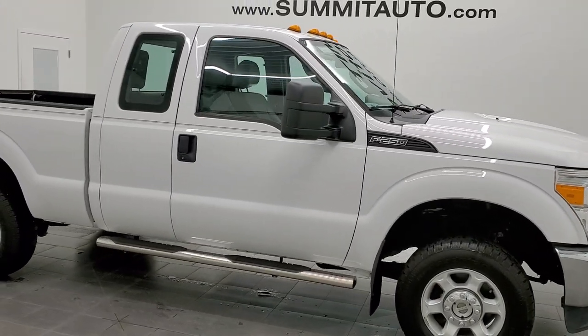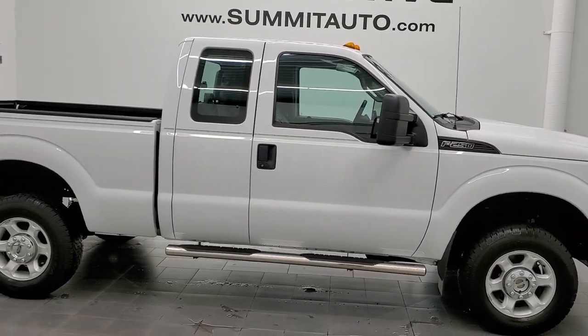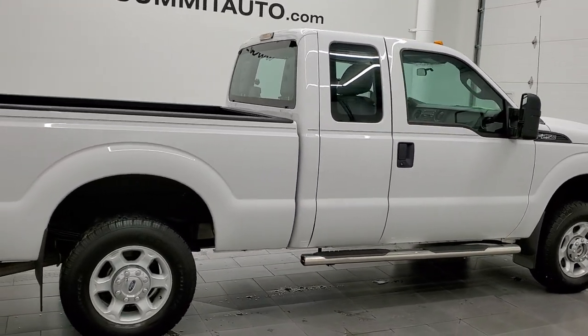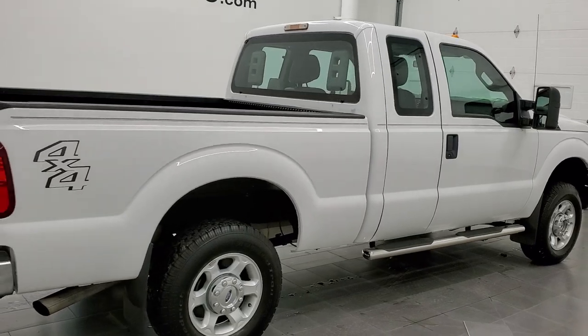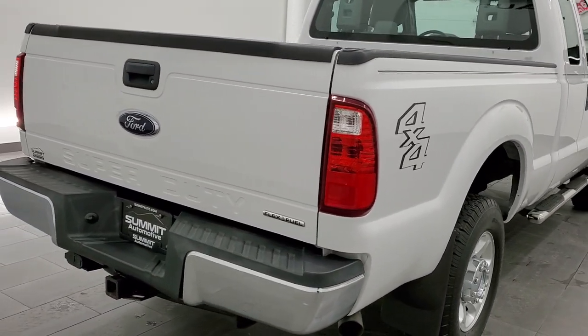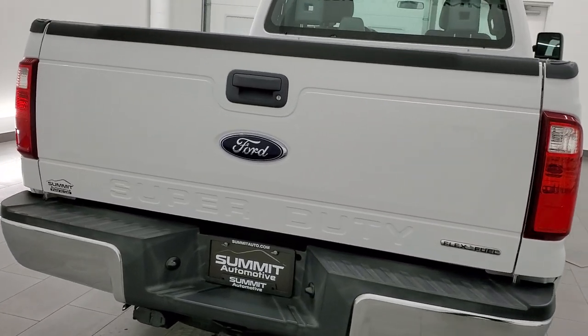Hey, this is Brett and this 2016 Ford F-250 Super Cab Short Box XL is stock number 12475Z. We are here at Summit Automotive in Fond du Lac, Wisconsin, your new and used heavy duty truck headquarters.